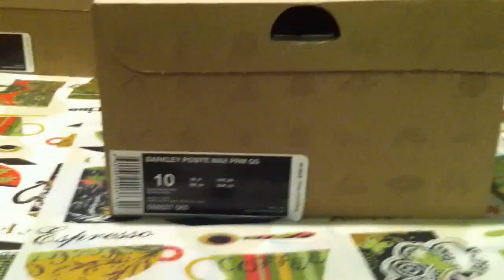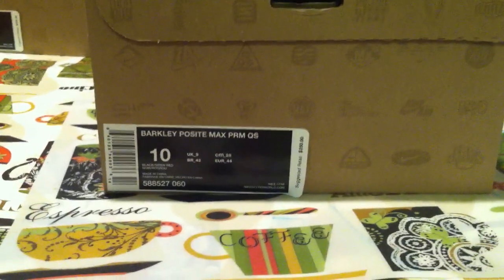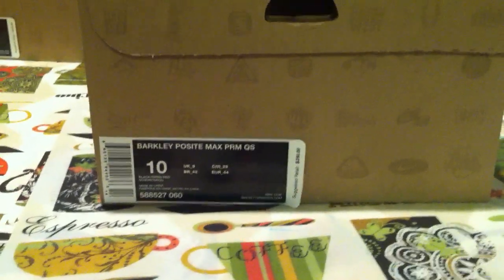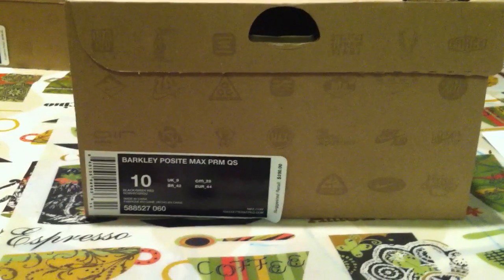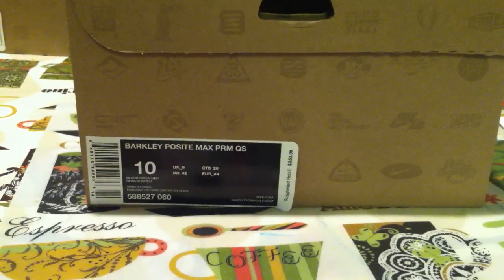Hey YouTube, CivicKid96 here, back with another sneaker lookup. This pickup is obviously here. The video I'm going to be looking at this shoe, the Barkley Posite Max Premium Quickstrike. This is a size 10, and it retailed for $250.